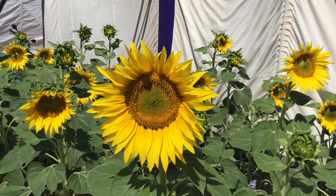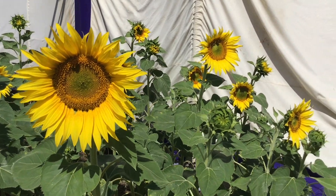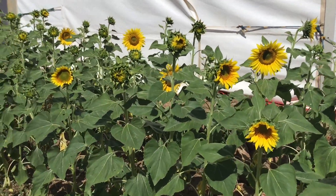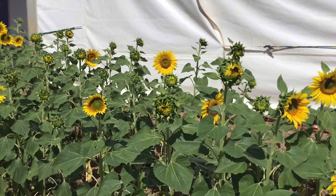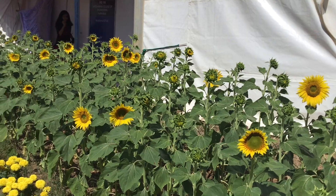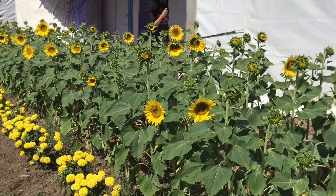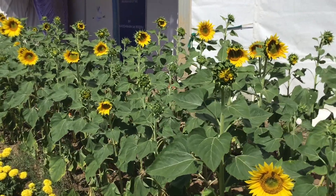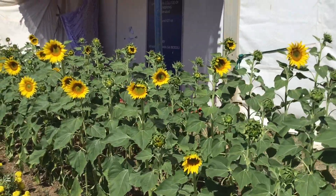Sunflower oil is used as a cooking oil. Its oil has several important industrial uses such as a drying agent used in paints, resins, plastics, soaps and cosmetics. It is used as animal feed.